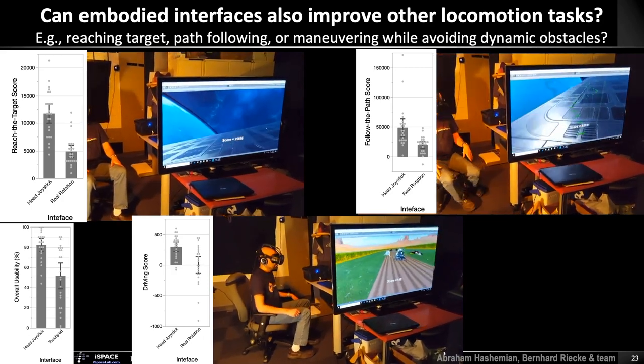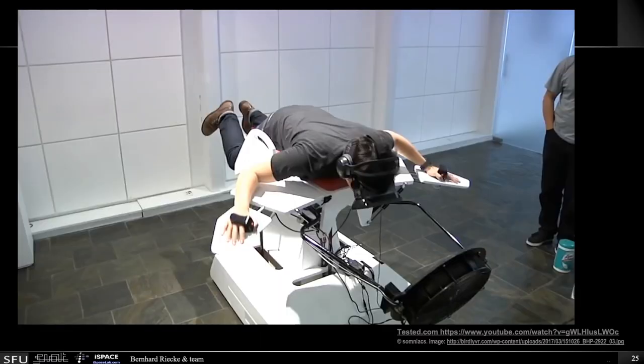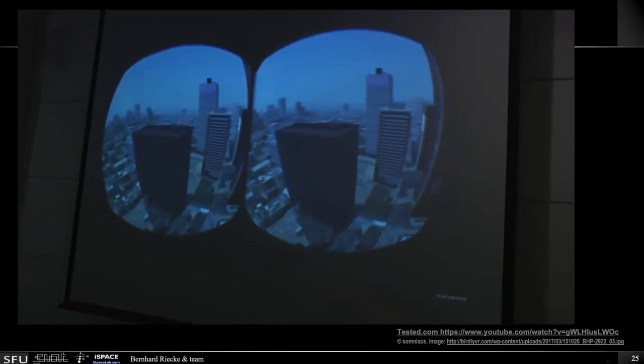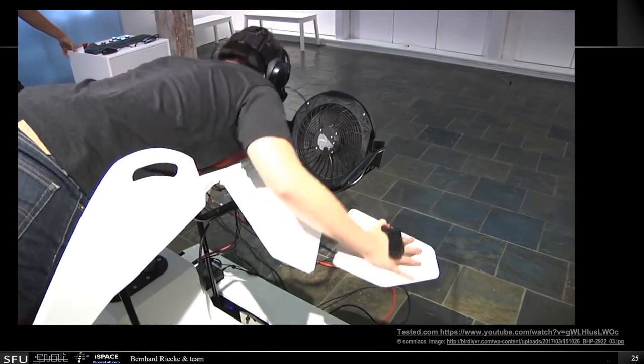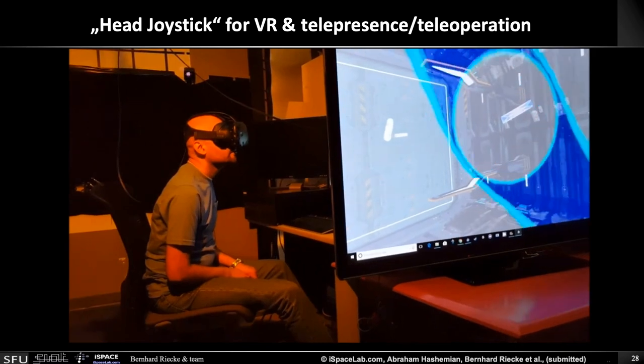You might wonder: how about flying? Is there a way we could extend these leaning-based interfaces into 3D? There are lots of amazing interfaces out there for flying — one of my favorites is probably the Birdly, which can really give you quite an embodied sensation of flying. But it's a bit costly — it costs more than $100,000. So we were wondering: is there a way to make this much more affordable, basically without any extra cost? So we extended the idea of the head joystick to flying.